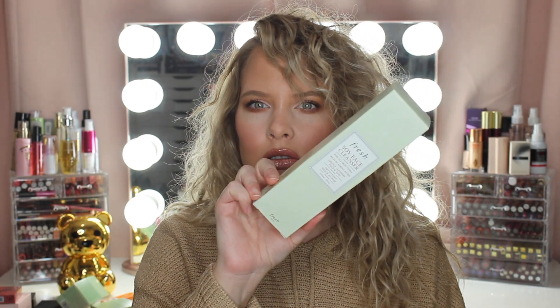For face wash, I'm currently using the Glam Glow one with a watercolor print, but I'm going to be out of it soon. So I picked up the Fresh Soy Face Cleanser for all skin types. Everybody seems to really like this, it had great reviews, and you get a lot. It says rich in amino acids, gently cleanses face and eyes. Let me know your favorite face wash in the comments below. My all-time favorite so far is one from Laneige — it comes in a pink bottle — and I want to repurchase that after this one.